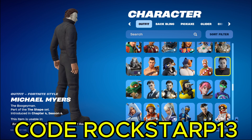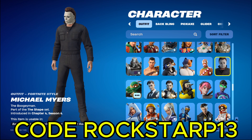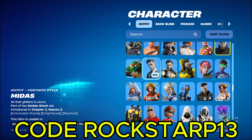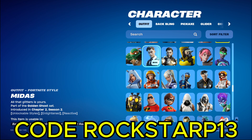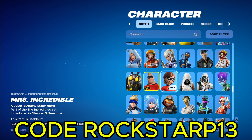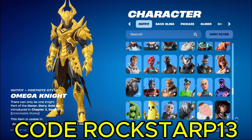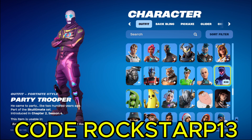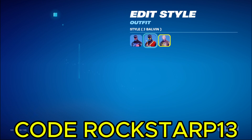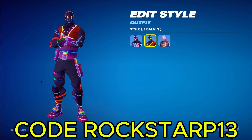We got Michael Myers. He hasn't been back this season yet, I don't think so. But I bought him whenever he first came out, because it's Michael Myers and you can never go wrong with Michael Myers. We got the old Midas skin. We got Mr. Incredible and Mrs. Incredible. Oh actually, this skin has a rare style, one for the J Balvin concert. You had to go watch it in Party Royale, which is only like one day.